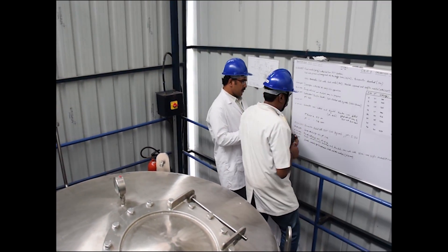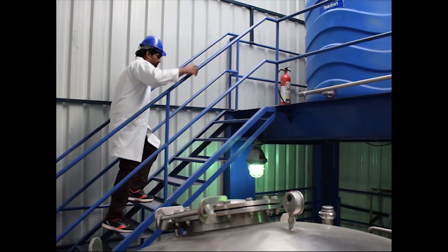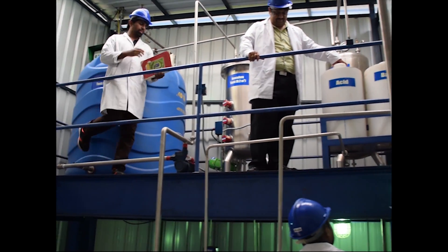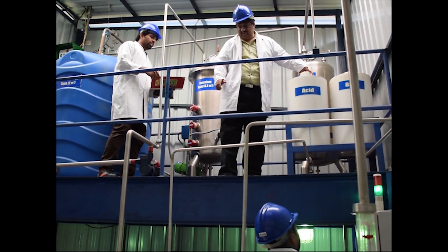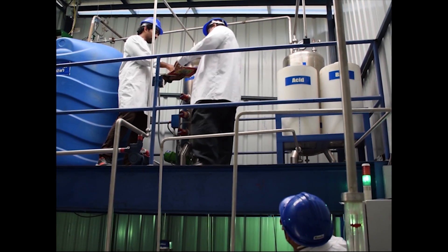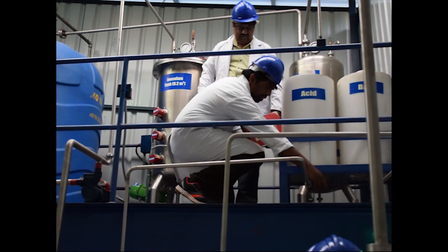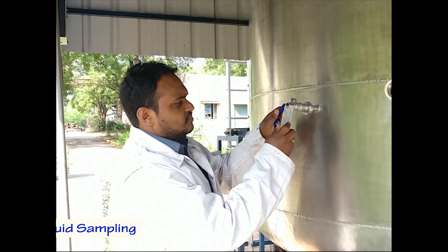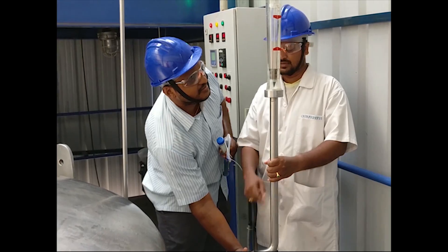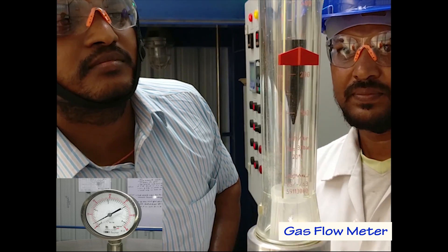Once the reaction begins, biohydrogen production is monitored through a pressure gauge equipped on the acidogenic bioreactor and a gas flow meter. The operational conditions are monitored and documented to record the functioning and production of the acidogenic bioreactor. Periodic monitoring of the reactants is done by collecting samples from specifically designed sampling ports on the acidogenic bioreactor.